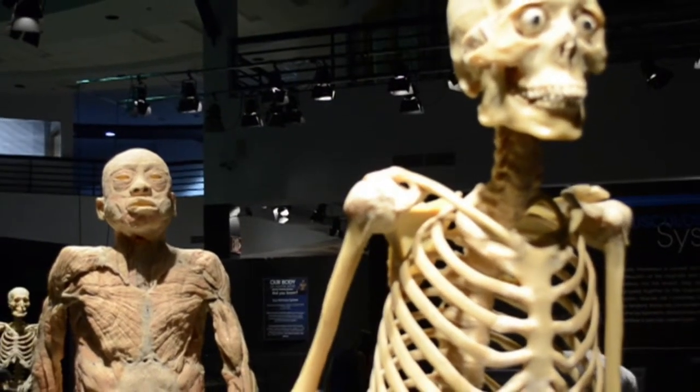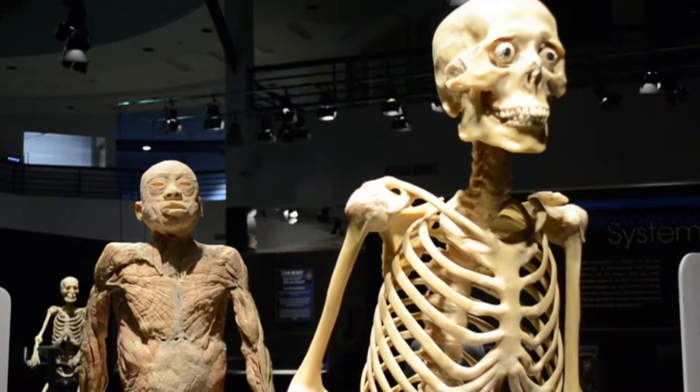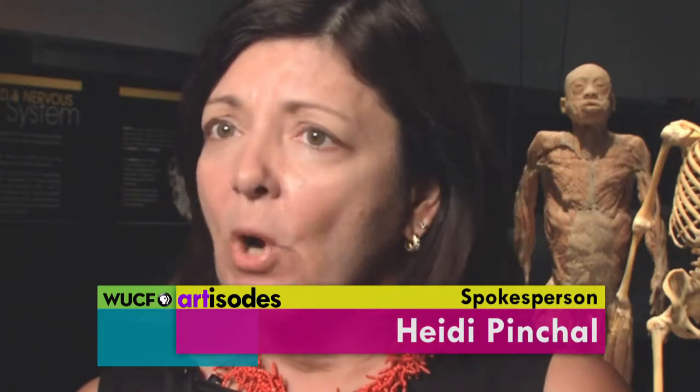What you're seeing here is a human anatomy exhibition where the bodies have been preserved — they're actual human specimens — through a process called polymer impregnation. That process makes the bodies stay exactly as they are in the poses they are right now. It is a non-toxic process and basically it will last forever.